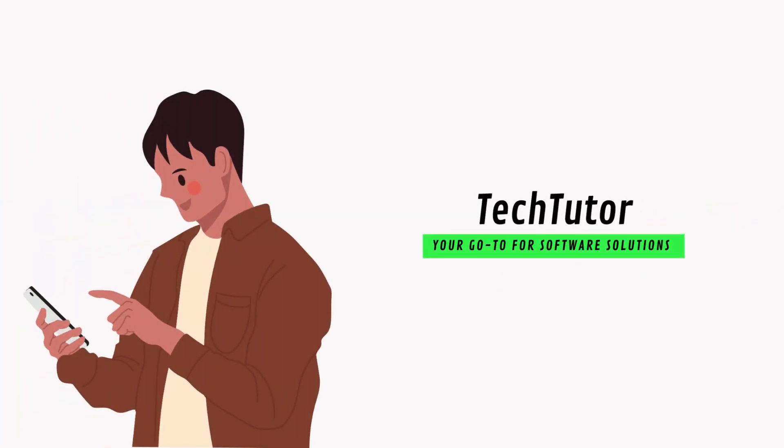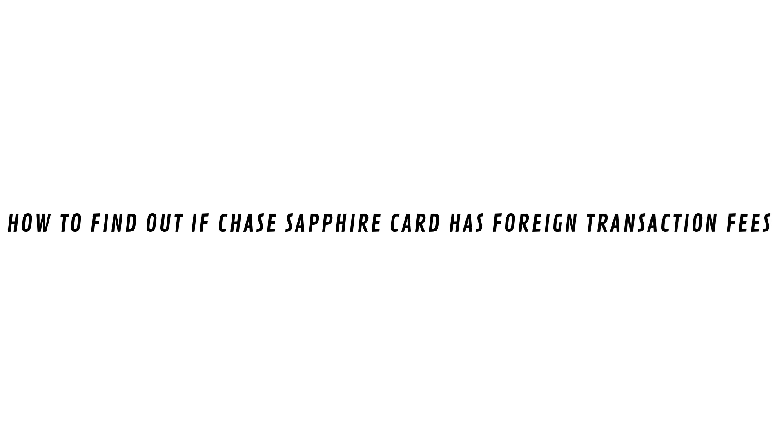Hey guys, Shaqs here, and in this video, I'll show you how to find out if the Chase Sapphire card has foreign transaction fees.